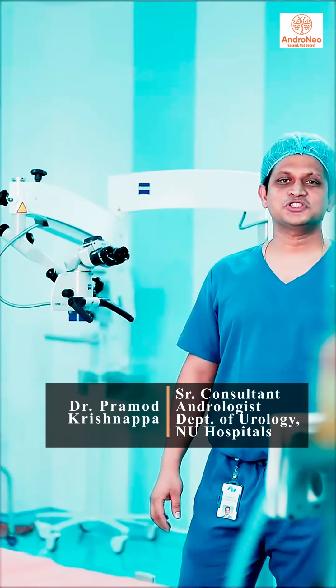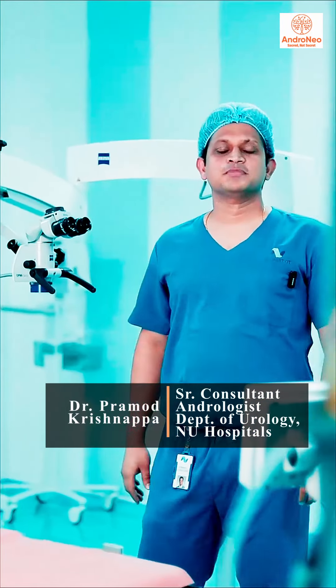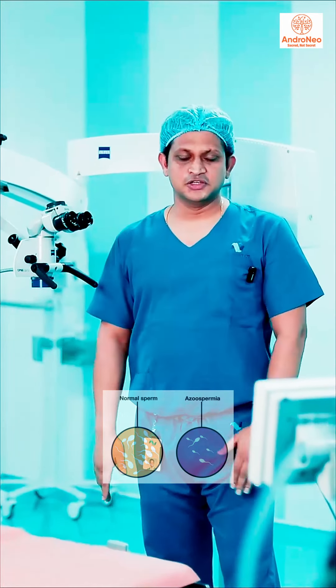Micro-TESE is an advanced microsurgical procedure done using the surgical microscope in cases of azoospermia. Azoospermia means there are no sperms in the semen, which can lead to infertility issues.